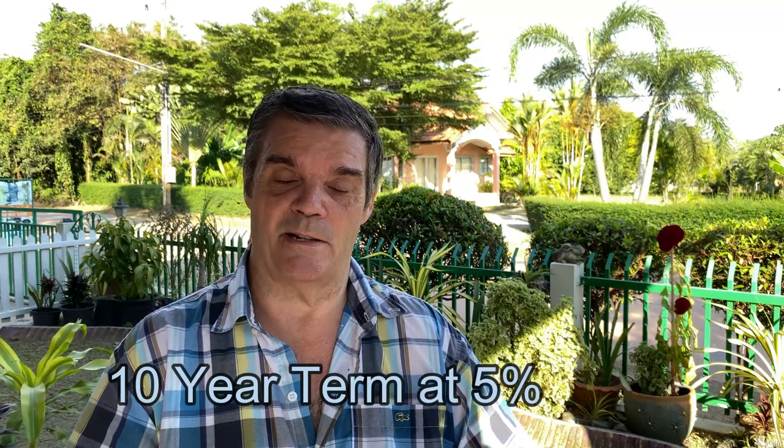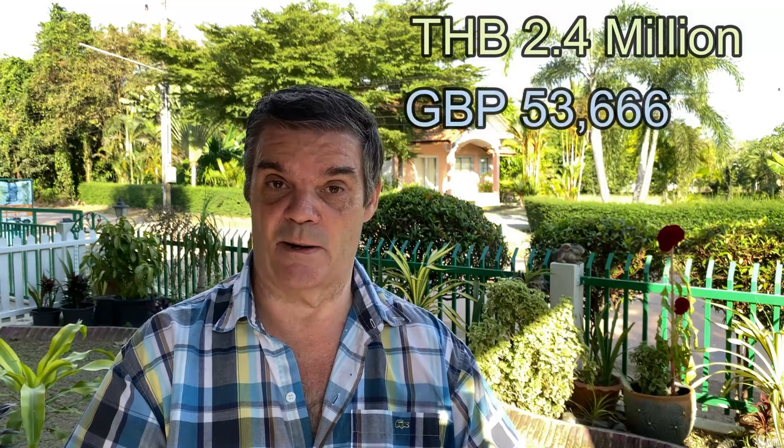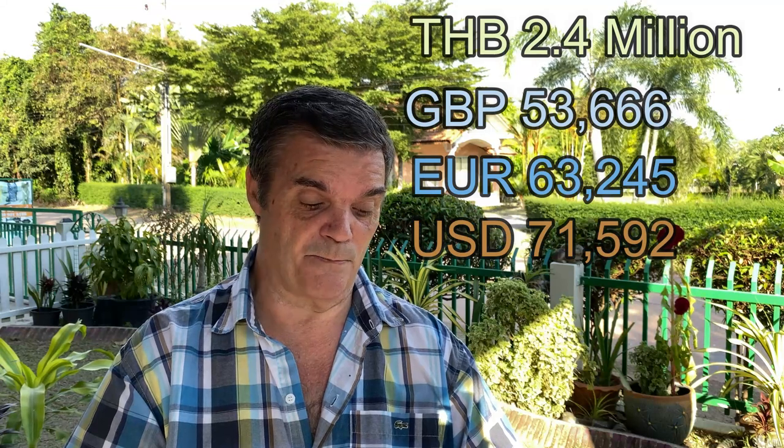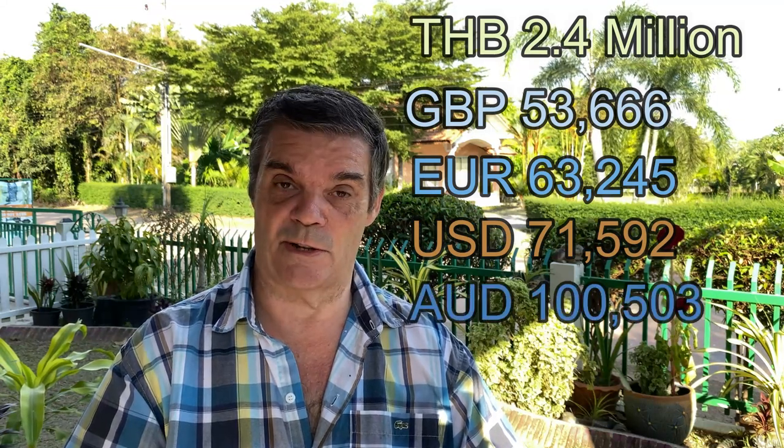The term would have been over a 10-year period and the annual percentage rate was 5%. After the initial deposit of half a million baht, the balance would be 2.4 million baht, which is £53,666 pounds, €63,245 euros, $71,592 US dollars, and $100,503 Australian dollars. You can negotiate with the company for a better deal or lower interest rate, but as we were just doing initial investigations I don't think they gave us their best offer — that was what we negotiated at the time.